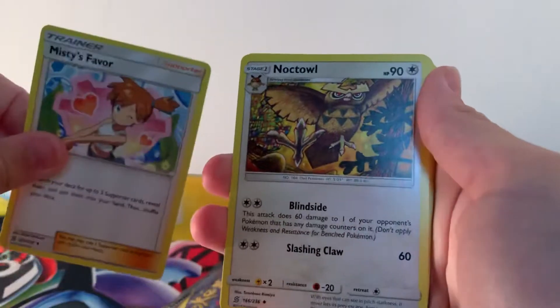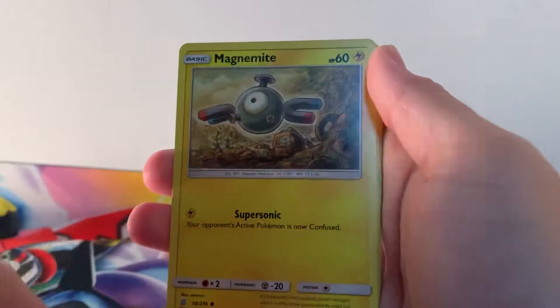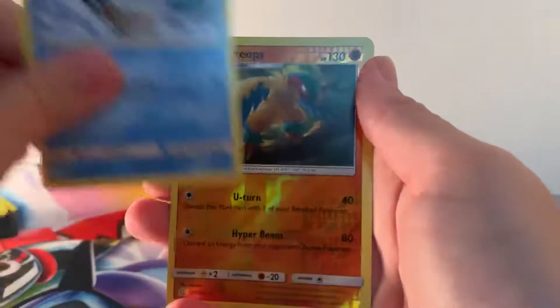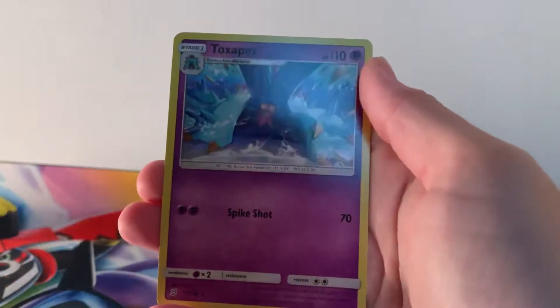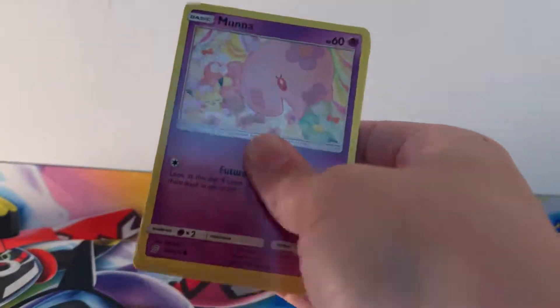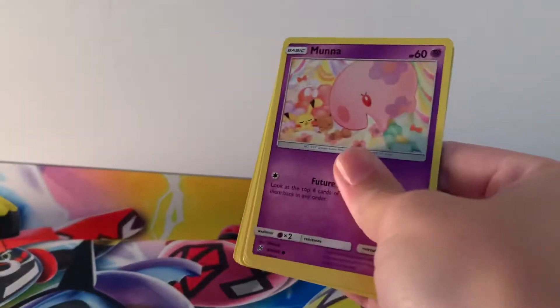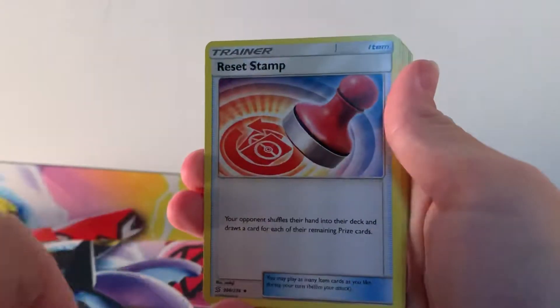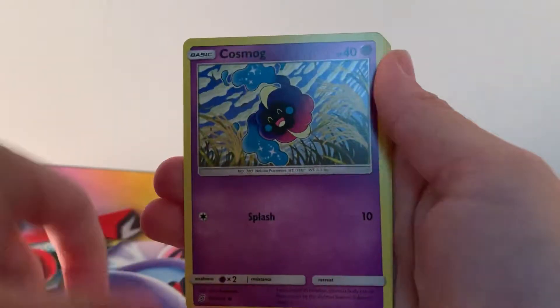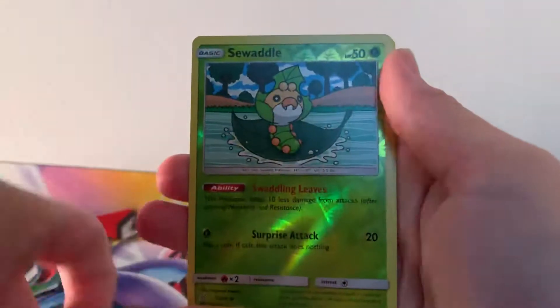Misty's Favour — come on, is that going to give us the Misty's Favour full art? Please. Magnemite, Fletchling, Onix, Fletchinder, Snover, reverse holographic rare Archeops and a regular rare Toxapex. Last pack guys — can we get some last pack magic in here? Munchlax, Reset Stamp, Electric, Moone, Pikachu, Bidoof, Cosmog, Magmar, reverse holographic Swadloon and a regular rare Latias. That was disappointing.